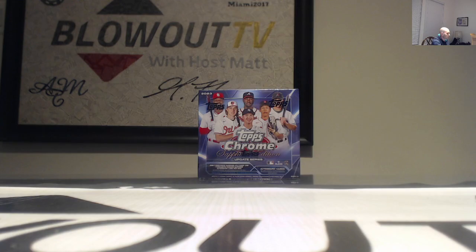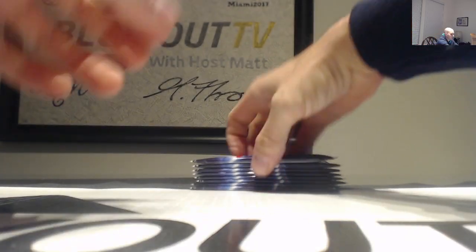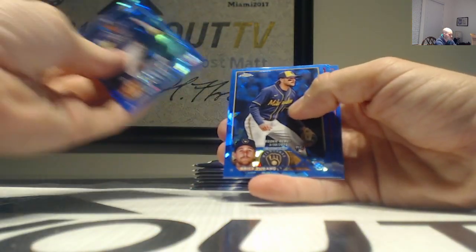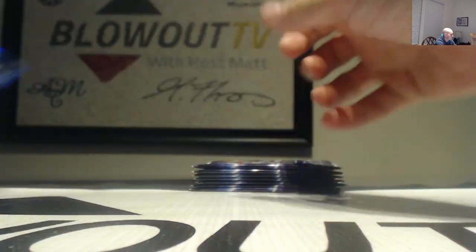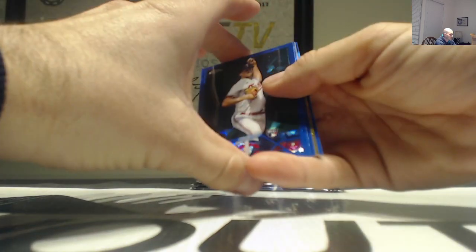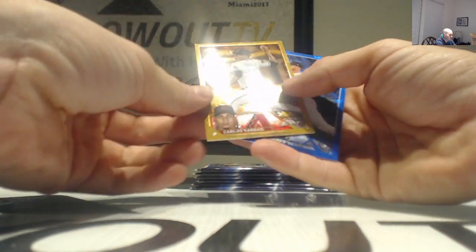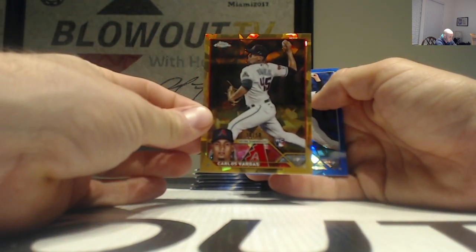All right, we got one more box to go. Seems like this is pretty solid stuff here - lots of low number parallels. Third box. More gold - Casey Schmidt, and gold this time is Carlos Vargas, numbered to 50, Diamondbacks.